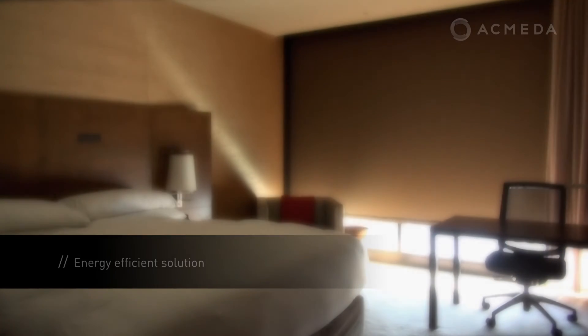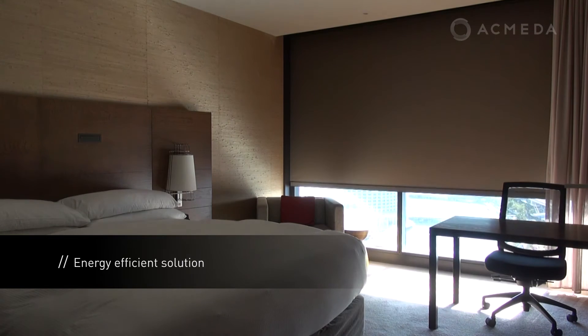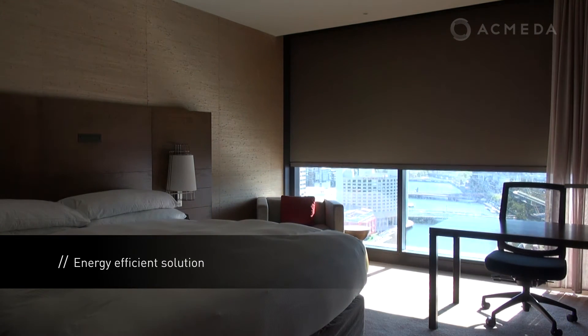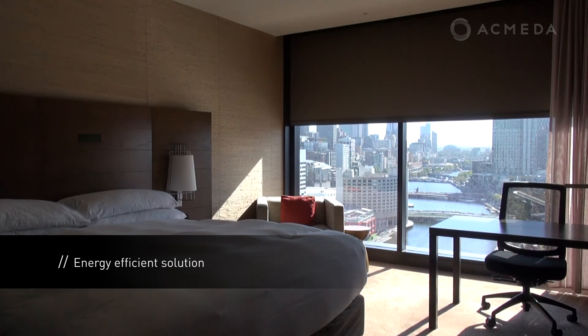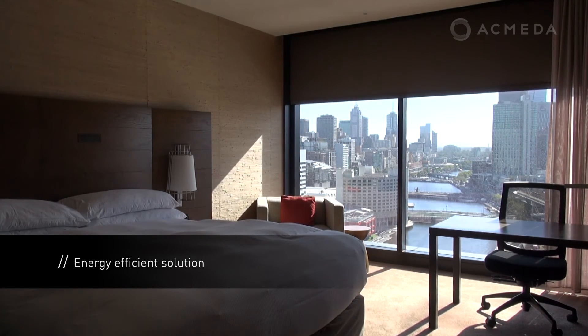Install an energy efficient internal window covering with Zedlock. The Zedlock system traps the absorbed heat within the cavity between your windows and internal blind, therefore keeping your interior space naturally cool.